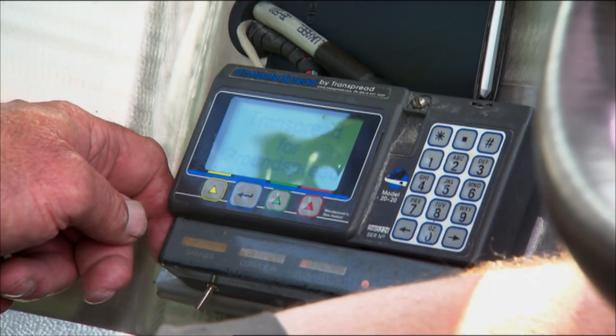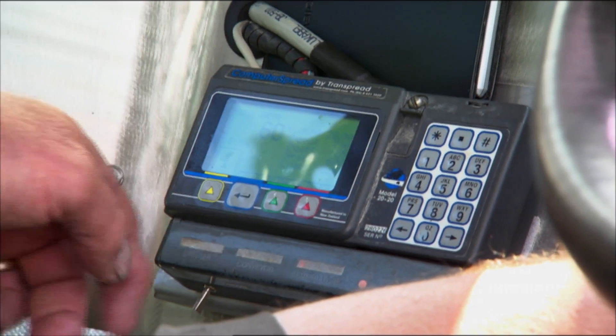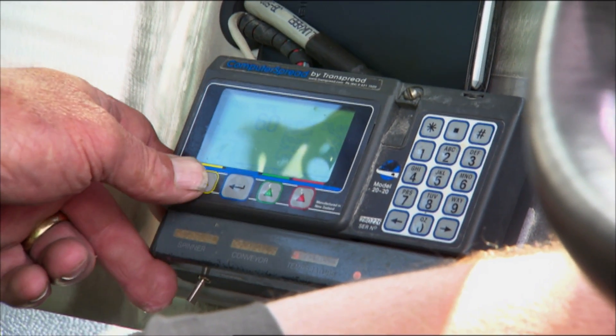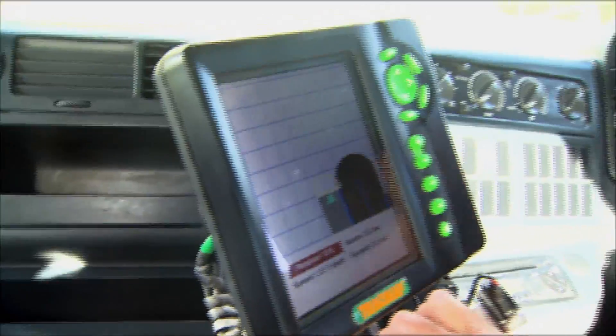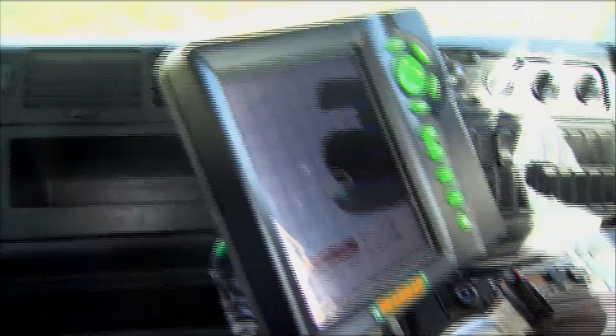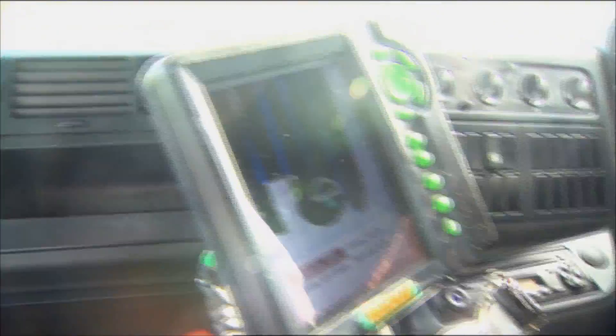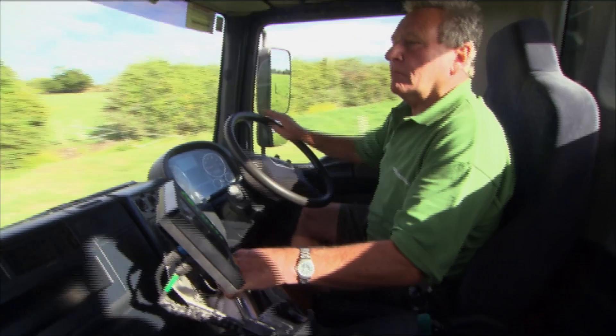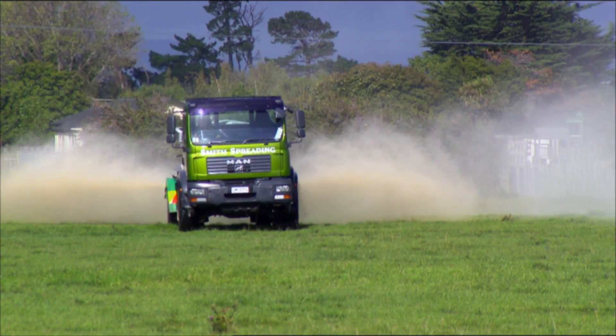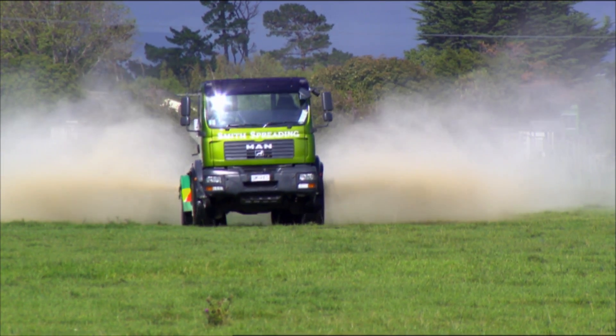The computer system that runs this truck — the spread system — is a Train spread computer, which is quite a popular one, and that regulates all your spreading. When you arrive at the job you need to set the spread width to suit the product. You program the GPS if it's a new job or new customer, enter the customer details into the screen and the spread width you want, to correlate with your ground spread computer. There's been a lot of changes in the industry — clients are after precision now, they like to see it being spread very precisely and they like to know where it's going. It takes a lot of the guesswork out of the industry.